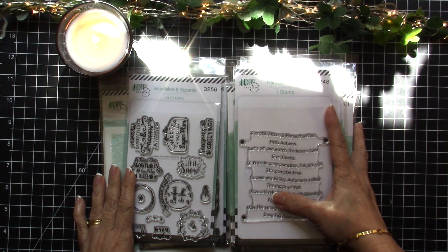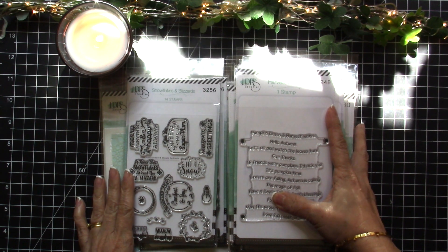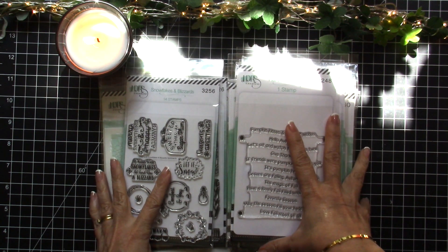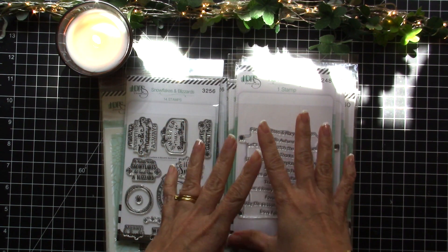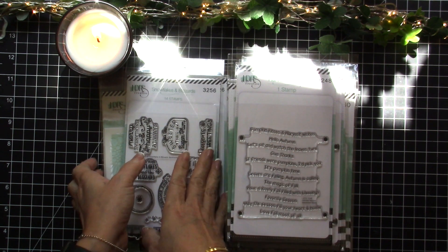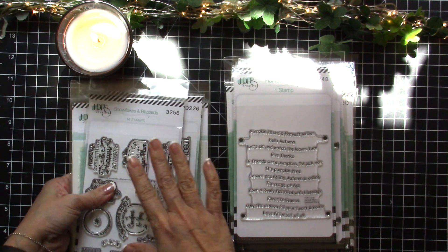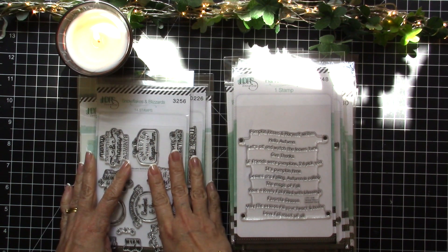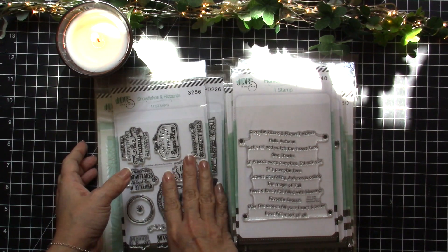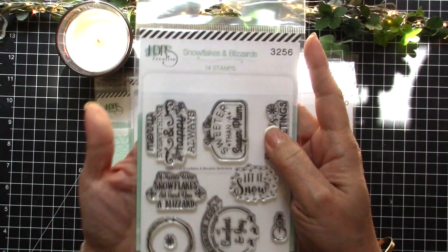Hello, my crafty friends! It's Maria here with you today and I am back to share with you this quick haul video. I have the new fall and winter release by LDRS Creative and I thought I'd share them with you today. I'm going to share these things with you — first on the left, because these are the stamp sets without any coordinating dies and the two stencils that I received.